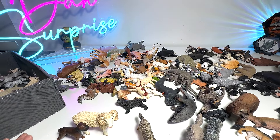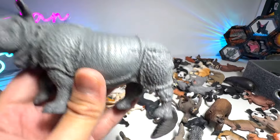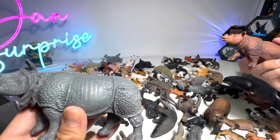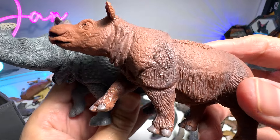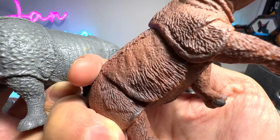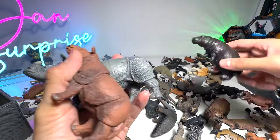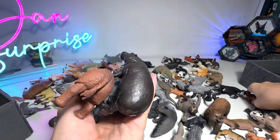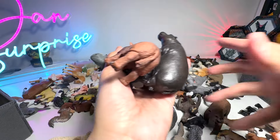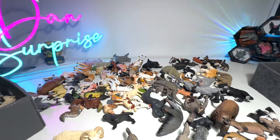I've just shown you guys the Indian rhinoceros. You guys know that there are actually a lot more different species out there. This is a Sumatran rhino — it has fur on its body, so they are very, very different. And we also have a pygmy hippo right here from Collecta, and this is a pygmy hippo calf. So we do have a small collection of non-African hippopotamus — they're slowly growing as well.